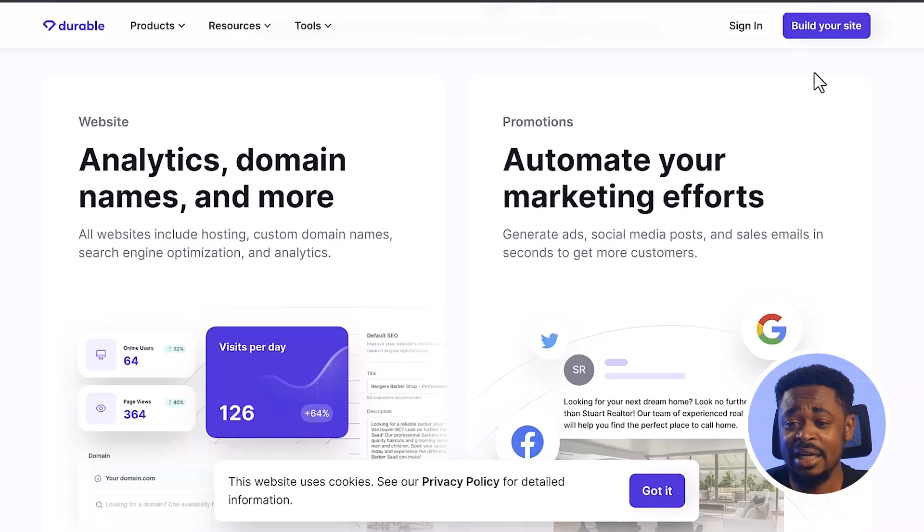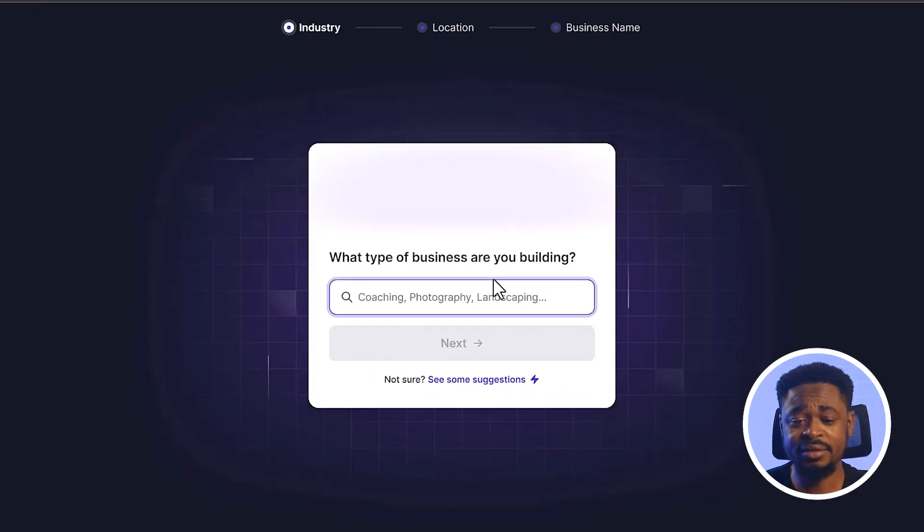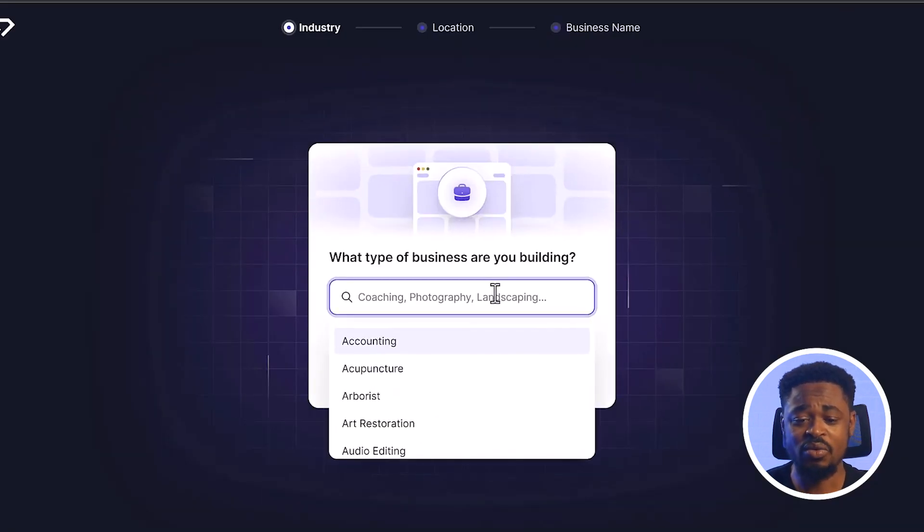The downside to Durable is that the level of customization on this platform is limited, and sometimes they might give you some funny images, but overall it's a great tool. To get started, just click on Build Your Site and put in the category that you want.